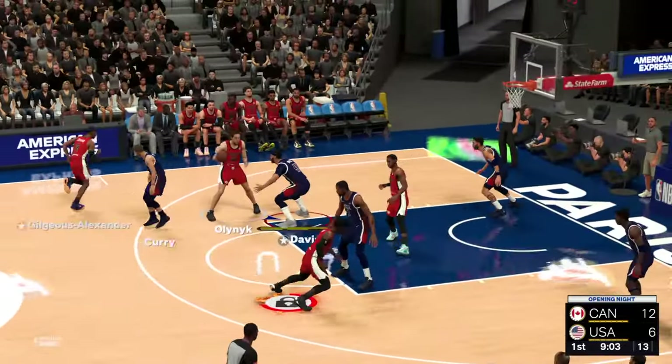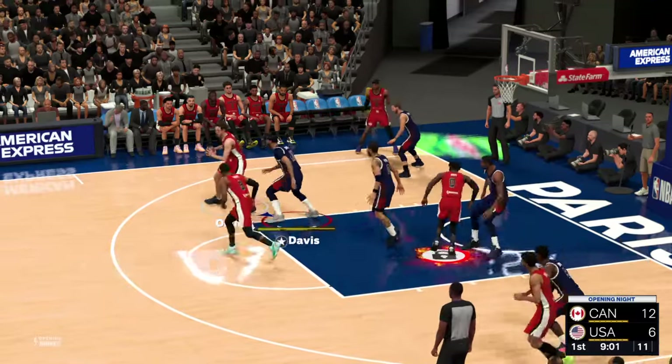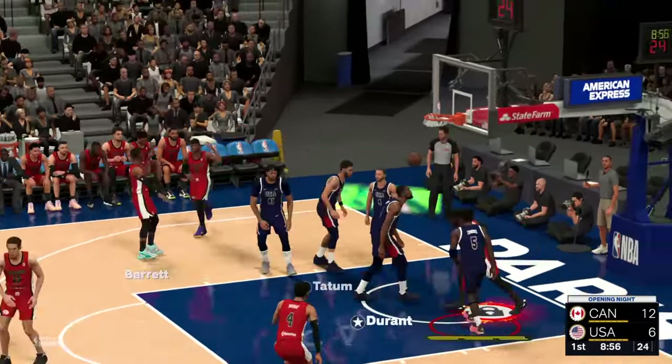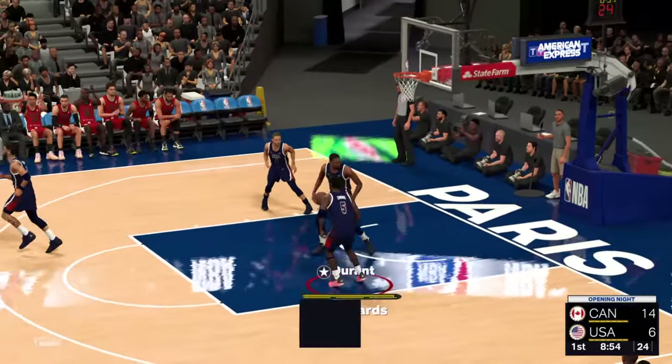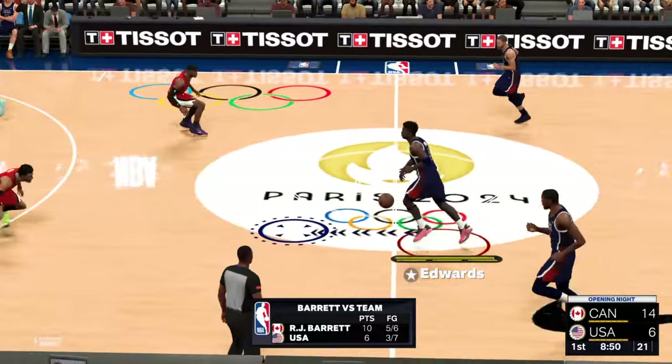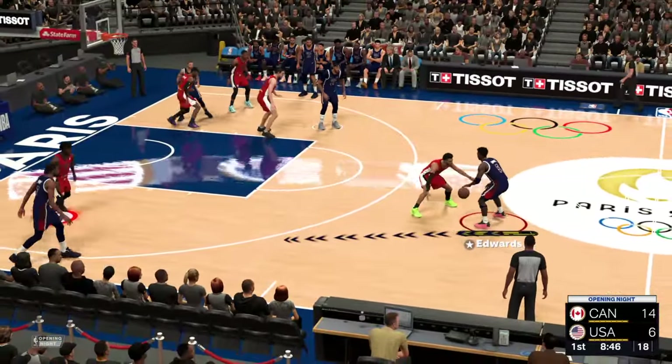Here's the pass to Olek, the dish to Barrett, 13 feet away. Barrett's jump shot — Barrett's got 10 points. Just how awesome is it to watch the best of the best start to dominate in a game.